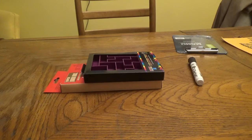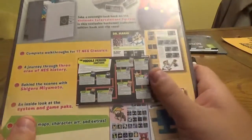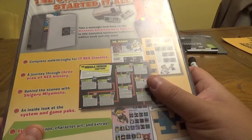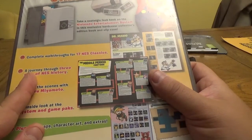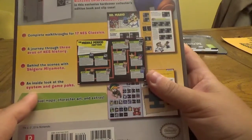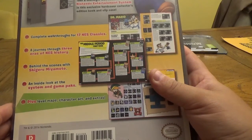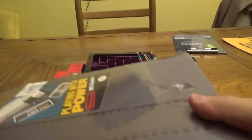The last item I picked up is Nintendo's book called Playing with Power: Nintendo NES Classics. It's a pretty cool coffee table hardcover collector's edition with slip case. It includes complete walkthroughs for 17 NES classics, a journey through three eras of NES history, behind the scenes with Shigeru Miyamoto, an inside look at the system and game packs, and level maps, character art, and extras. From nintendo.com and primagames.com — it'll be pretty cool to open up and read.